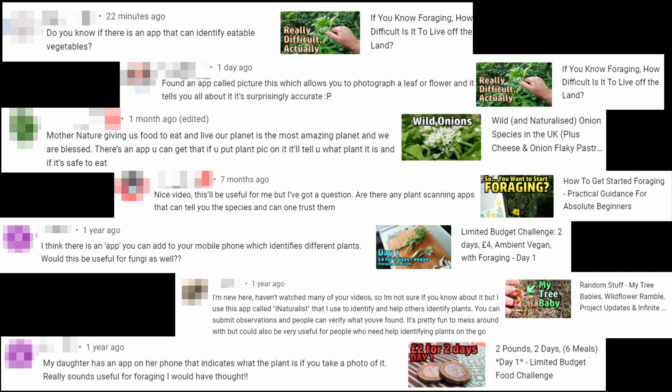A number of people have commented under my foraging videos to suggest using apps to identify plants for foraging — but do they work, and if they work, is it a good idea to use them in that way?